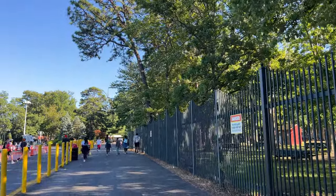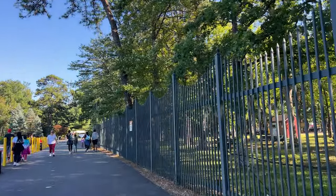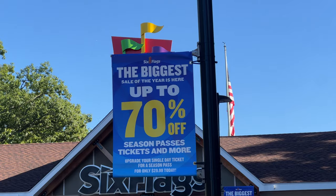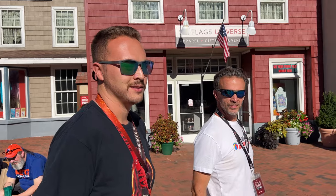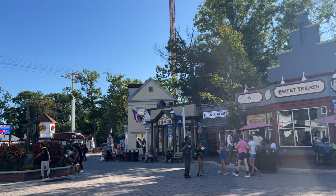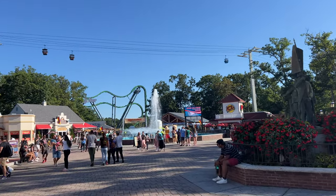We are here after the 2024 announcement, so we're going to be checking for construction progress on the Flash Vertical Velocity, as well as every other thing they're doing for 2024 at Great Adventure. There are advertisements for the giant sale which was just extended to September 10th — passes are super cheap right now. We're in the park now with Tom, and we're going to be looking for any signs or advertisements for the 2024 additions.